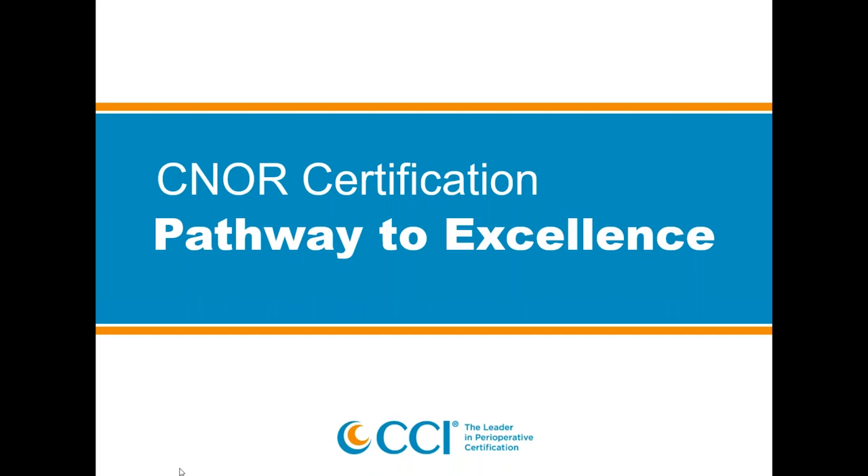Hi everyone. Welcome to CCI's webinar on CNOR certification. It's five o'clock here in beautiful downtown Wheat Ridge just outside of Denver, Colorado, and I am happy to be able to share some information with you about what is probably one of your professional dreams — to become certified as a perioperative nurse.